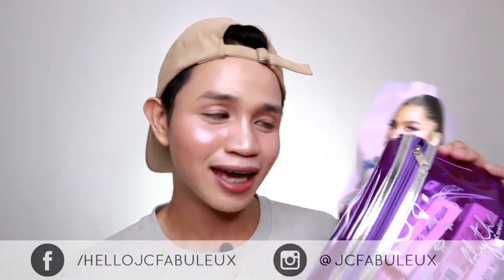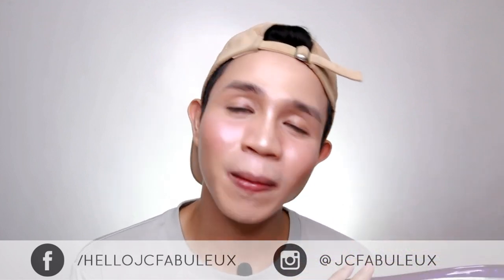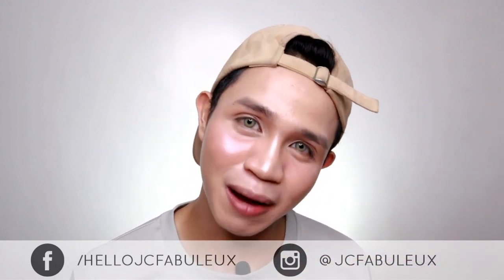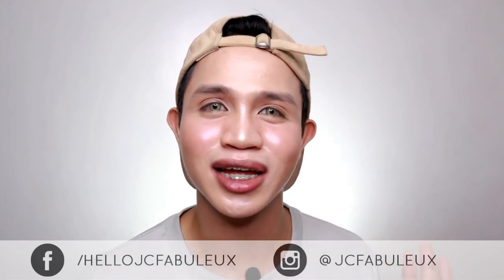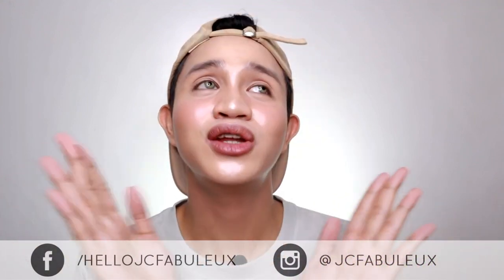By the way, this PR kit was given to me at the launching event of Blythe by Caroline. The event was so much fun. I also got to meet Andrea Brillantes, and it was like a mini reunion — I got to be with my YouTuber friends. It was really such a fun event.